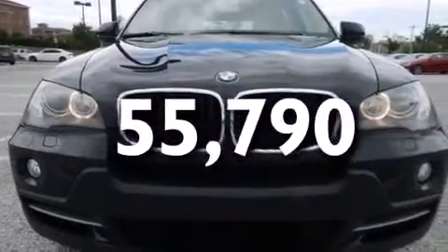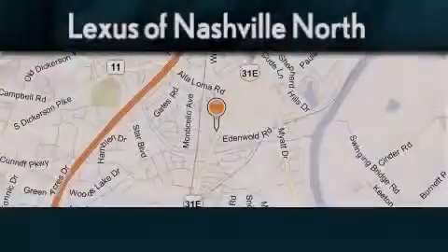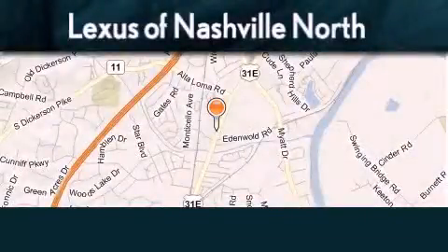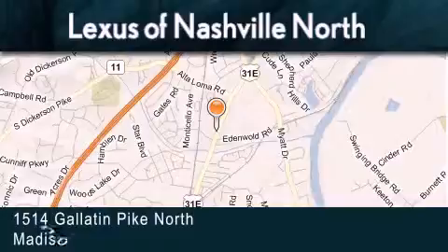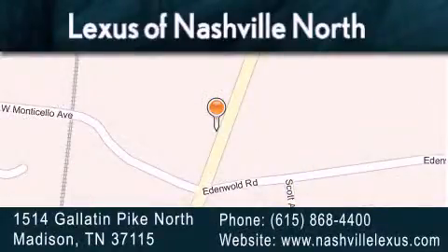This vehicle has fewer than 56,000 miles on the odometer. Contact us today to schedule your opportunity to see this automobile in person. Lexus of Nashville North Rivergate is located at 1514 Gallatin Pike North in Madison. Our goal is to exceed all of your expectations to ensure that you'll return for future visits.